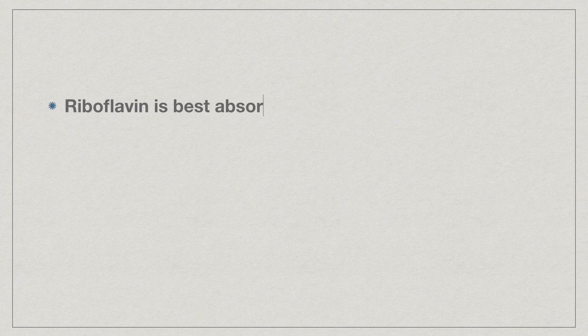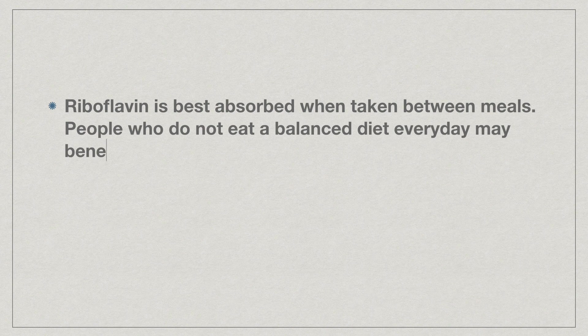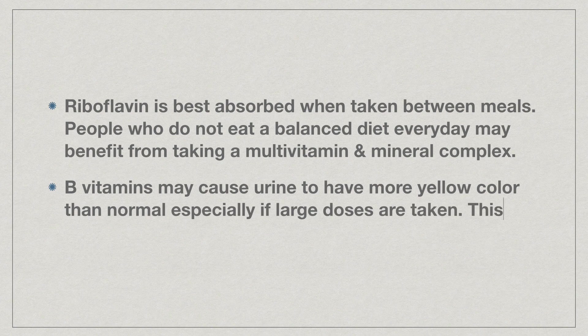Riboflavin is best absorbed when taken between meals. People who do not eat a balanced diet every day may benefit from taking a multivitamin and mineral complex. B vitamins may cause urine to have a more yellow color than normal, especially if large doses are taken — this is to be expected and is no cause for alarm.